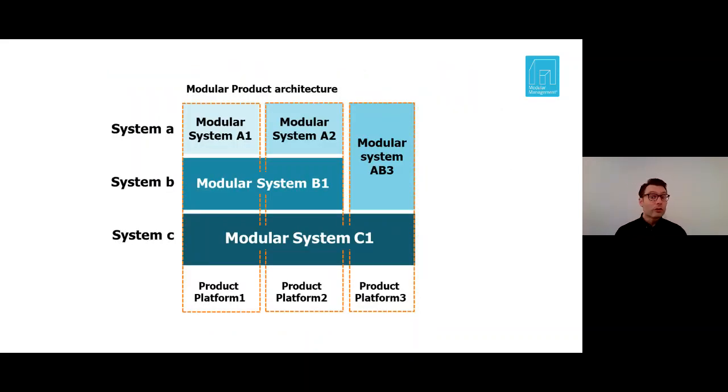A modular system does not have to span the product end-to-end. I will use Volkswagen here as an example to explain what the product architecture is, what the modular system is, and how modules relate to these concepts. I define a modular product architecture as a system of modular systems that are configured on all levels.